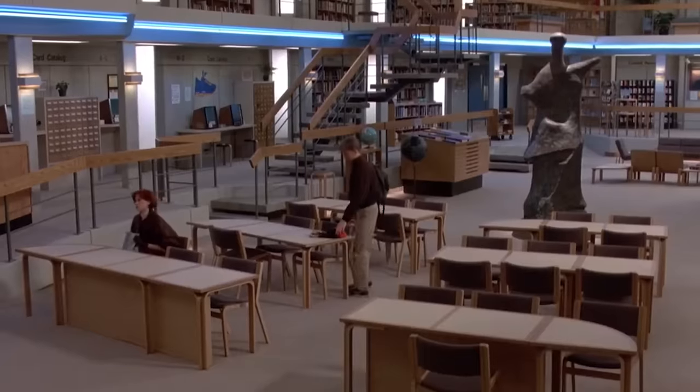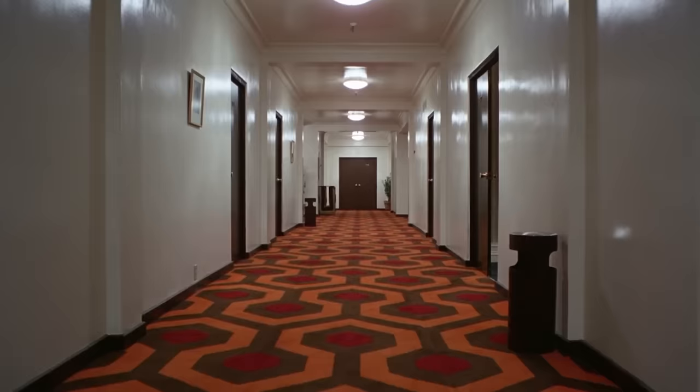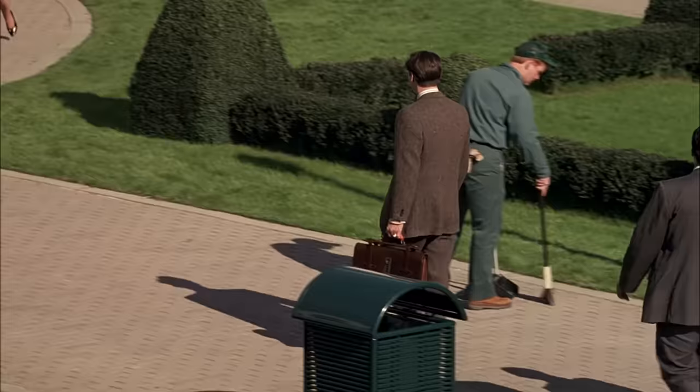Liminal spaces in movies — they're everywhere, yet we never really stand still and think about them. You might have never noticed, but you have actually been in a liminal space before. As a matter of fact, you're sitting in one right now.